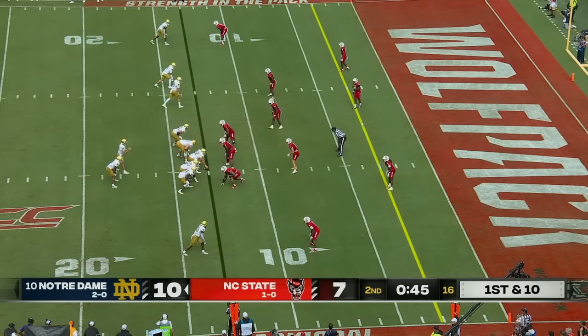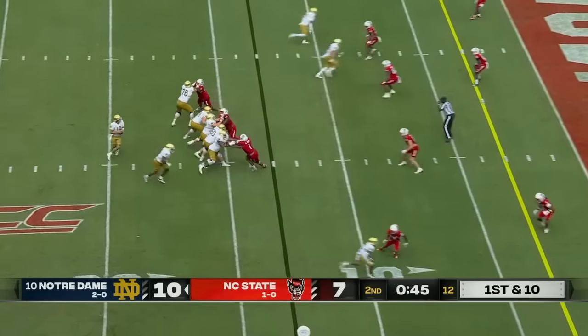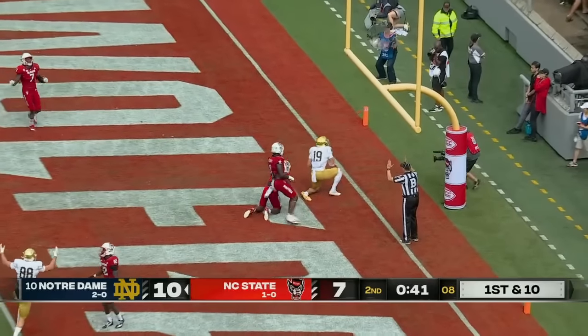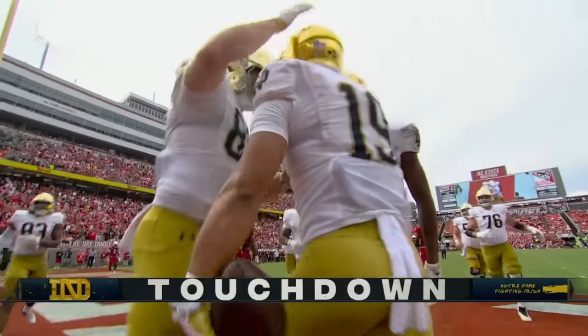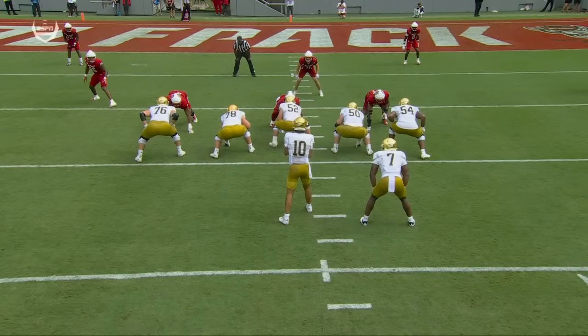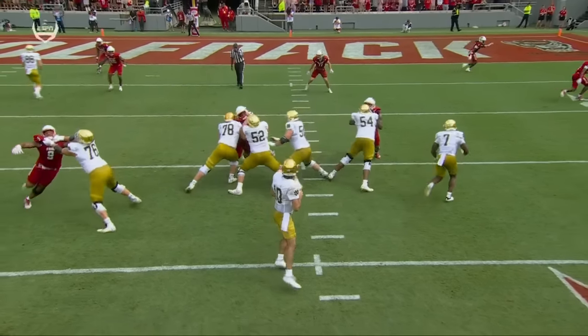In Winston-Salem, November of 2021, led by Sam Hartman they scored 45 in a three-point win. Hartman to the end zone and it is caught for a touchdown — Jaden Greathouse. It's a beautiful design. Hartman's eyes are on one defender; he knows exactly where he's going to go. As soon as he works that defender with that post on the inside, he knows he's going to have Jaden Greathouse right behind him.